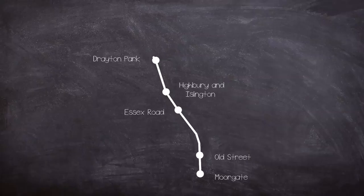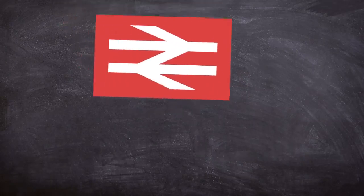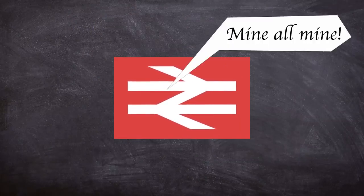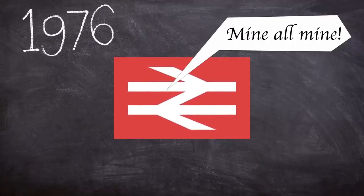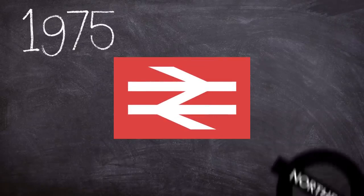In the early 1970s the route was once again pegged for change as a link was constructed from Drayton Park back to Finsbury Park, albeit this time on the high level, to allow it to be connected to the main line. As part of these plans the line would come under control of British Rail and be operated on the national network, albeit with local instructions very similar to the LUL rulebook. But this changeover wasn't to happen until August 1976, and our disaster happened in February 1975.